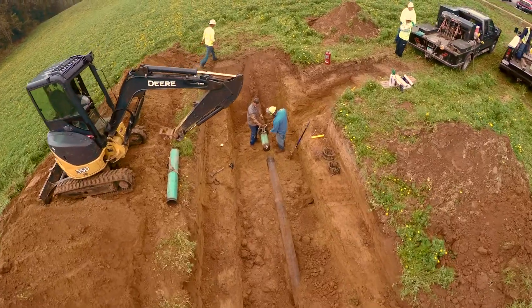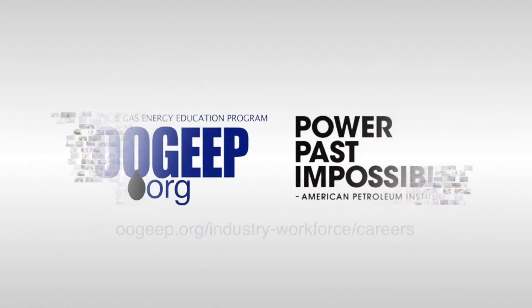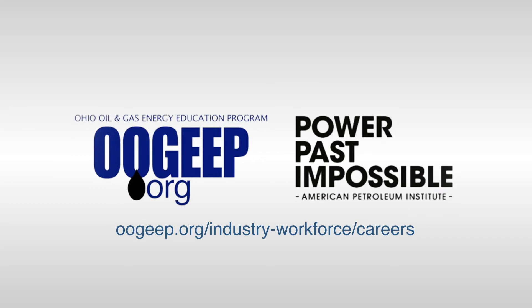Where can I learn more? If you want to learn more about beginning a career as a construction coordinator or construction technician, talk to your school or career counselor or visit the career and workforce section at ujip.org. I can't wait to log on.